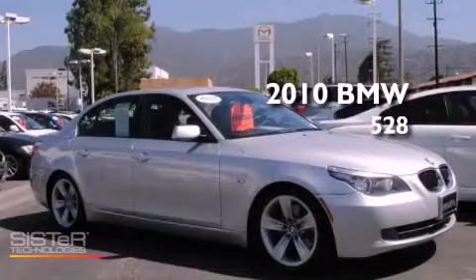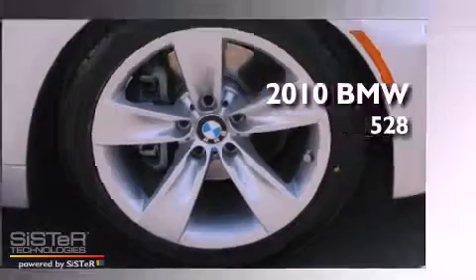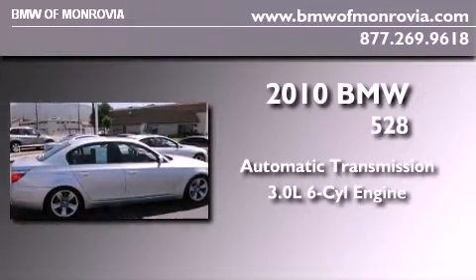This is a certified pre-owned 2010 BMW 528. This car has an automatic transmission and a 3.0-liter inline six-cylinder engine.